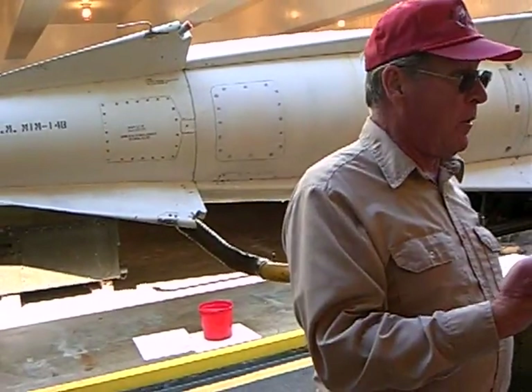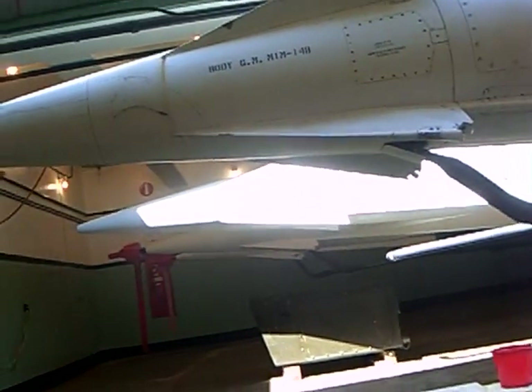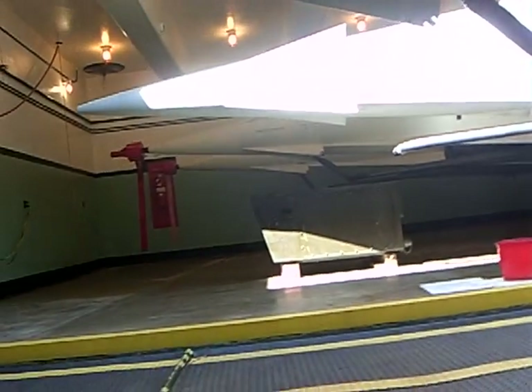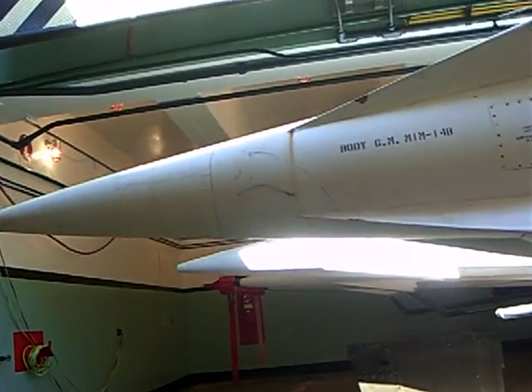If you were on high alert, if you were the hot battery — each battery location, each defensive location, had a site that was up and ready to go within a couple minutes' notice no matter what, throughout its lifespan. There were like 40 of them around the nation.